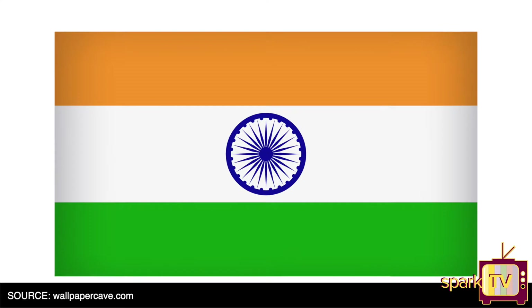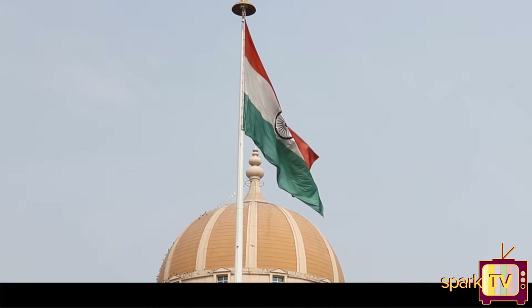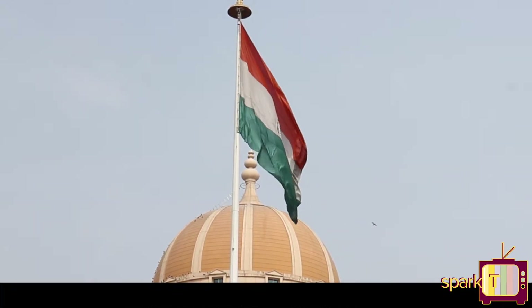The Indian national flag was adopted on 22nd July 1947, and the first flag was hoisted on August 7th 1906 in the Parsi Bagan Square in Calcutta, now known as Kolkata.